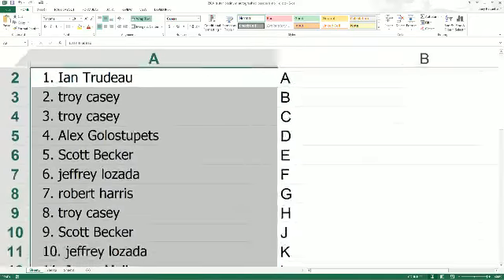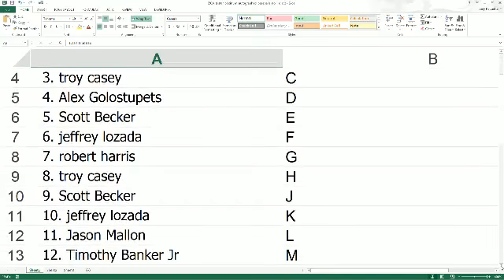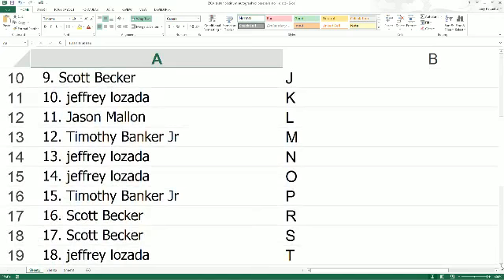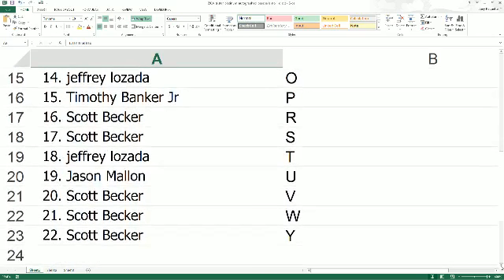Let's make this real big. N, last name started with A, it's coming out to you. Troy C, you've got B and C. Alex G with D. Scott B, E. Jeffrey L, you've got F. Robert H with G. Troy C with H. Scott B, J. Jeffrey with K. Jason M, you've got L. Timothy B, M. Jeffrey with N and O. Timothy B with P. Scott B, R and S. Jeffrey L, T. Jason M. Scott B, V, W, and Y.